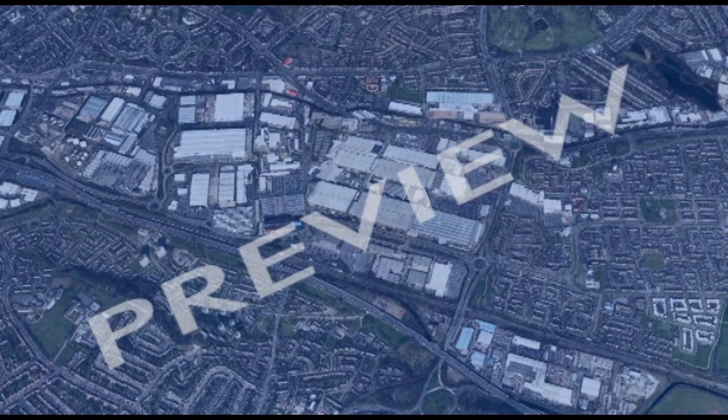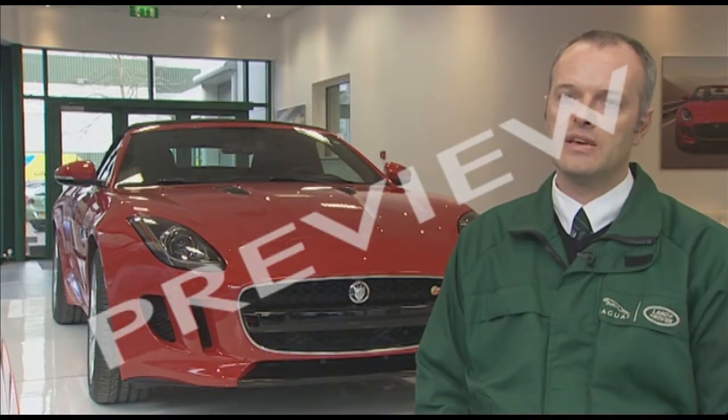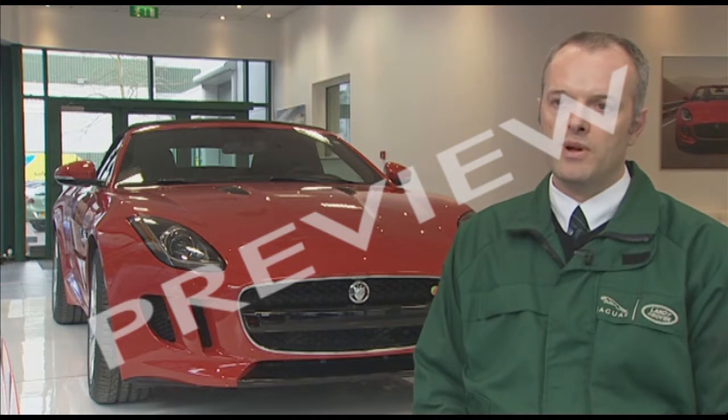We have one press shop here that has two press lines, and we produce principally the body panels, the skin panels. We have three body shops, two aluminium and one steel. We have one paint shop, and we have three assembly lines.